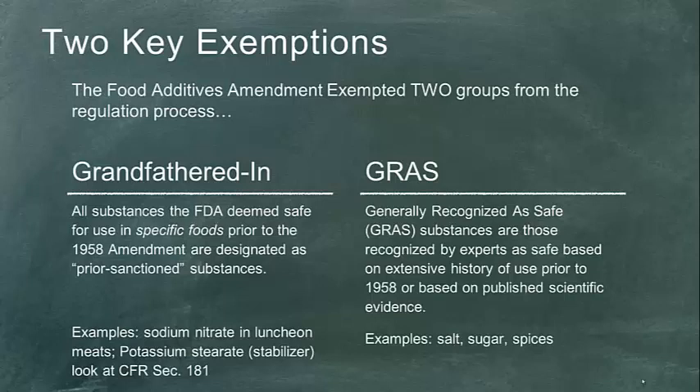There's a whole list in the Code of Federal Regulations, Section 181, of prior sanctioned substances the FDA recognizes. You can always petition to demonstrate one that isn't listed and have it listed if successful. But we need to be very specific in that definition — substances like sodium nitrate and potassium stearate are examples. That's door number one.